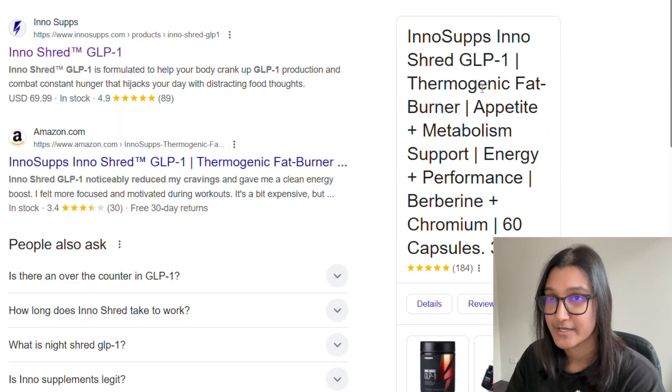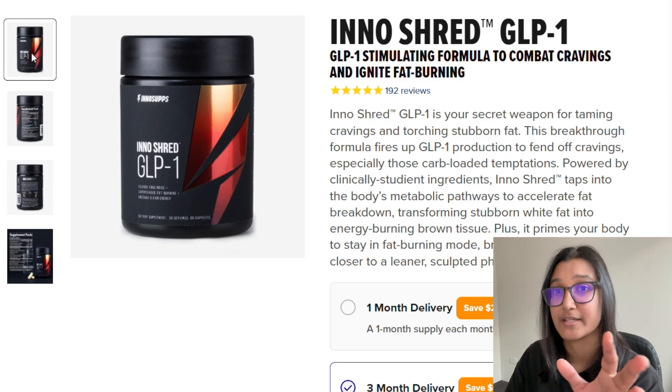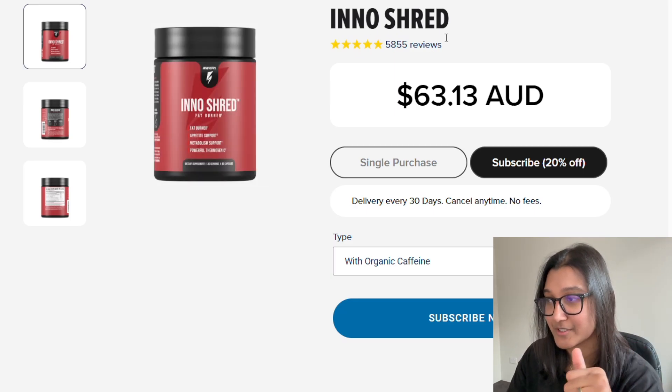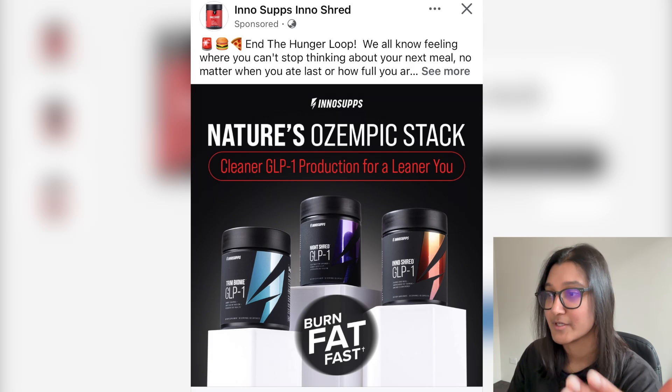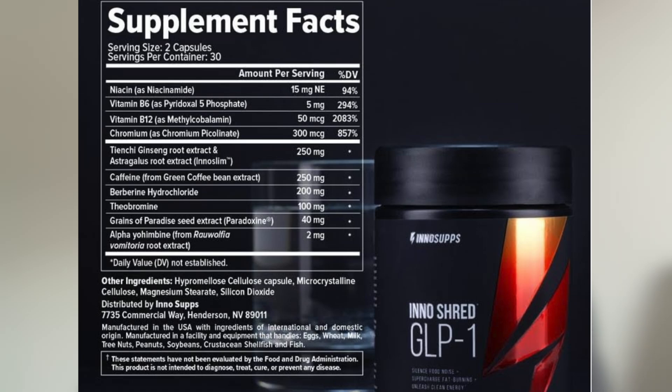The first one we'll be looking at is the I Know Shred GLP-1 product. This one is really interesting because when I click the link the product does appear, but in a few seconds it automatically changes to another product simply called I Know Shred. I took a screenshot of the ad from a while back — interestingly, when you go to their website now that product doesn't really seem to be a thing anymore. It's been replaced with the just I Know Shred product — they've dropped the GLP-1 part of the name. They may have gotten in trouble or been called out for using GLP-1 in the marketing.